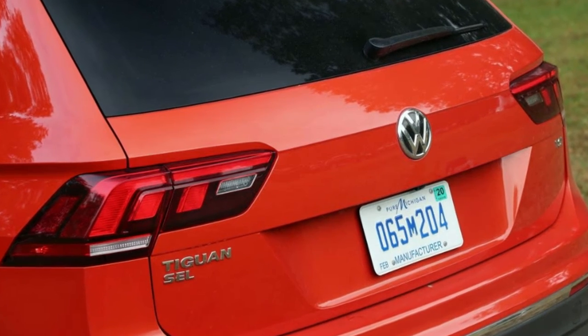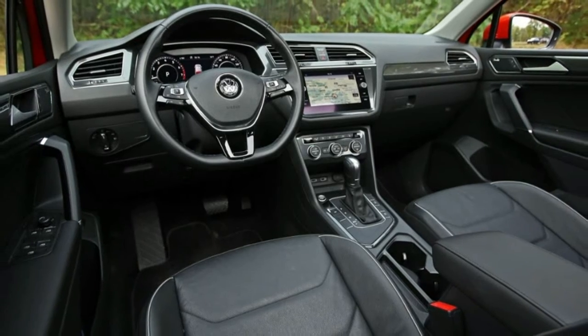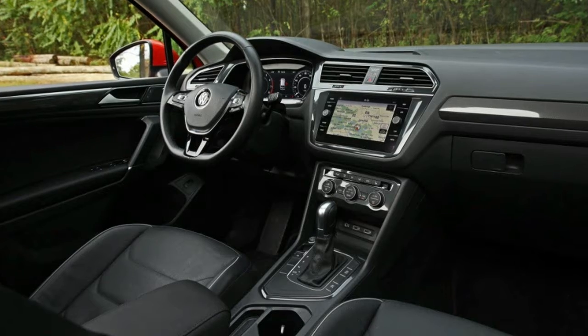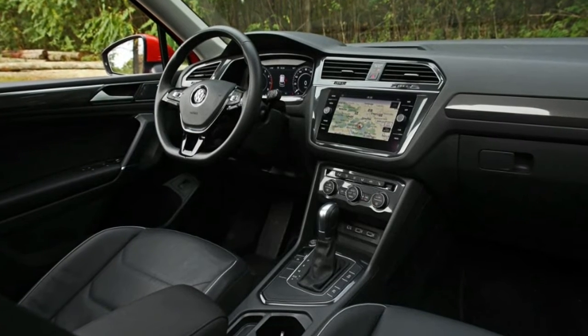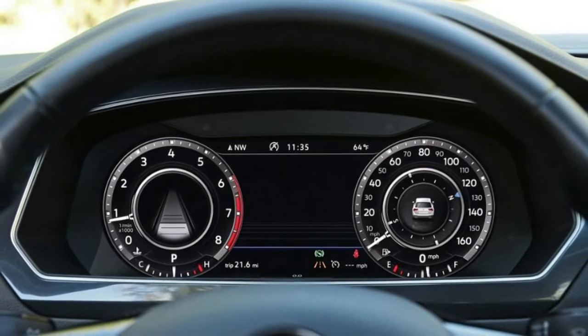Both versions overachieved on our 75 mph highway fuel economy test, with the front-driver notching 32 mpg and the AWD 33 mpg. The Tiguan's growth spurt did not make it nimbler, although the big Tig is capable in the twisties and its ride is firm but not harsh.